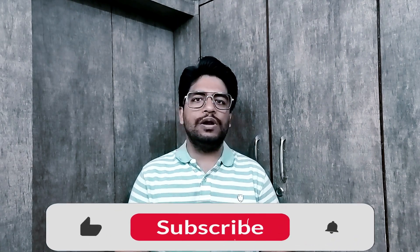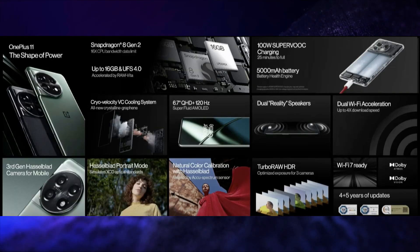OnePlus has launched the OnePlus 11 5G and OnePlus 11R 5G in India. The OnePlus 11 features a 6.7-inch QHD+ 2K resolution, 120Hz refresh rate, LTPO 3.0, 10-bit colors, Dolby Vision, Gorilla Glass Victus protection, E4 Fluid AMOLED display. It is powered by the Snapdragon 8 Gen 2 SoC and has a 50MP main camera with the Sony IMX890 sensor, plus a 48MP and 32MP triple rear camera setup with OIS, and a 16MP selfie camera. It has a 5000mAh battery with 100W fast charging and runs on OxygenOS 13 based on Android 13.